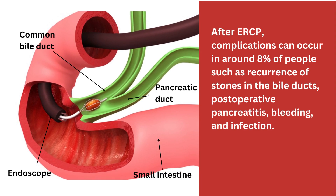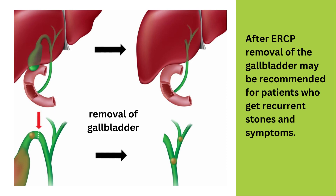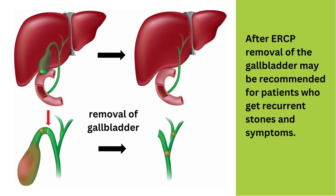After ERCP, complications can occur in around 8% of people — that's 8 in every 100 people who have an ERCP. Complications such as recurrence of stones in bile ducts, post-operative pancreatitis, bleeding and infection can occur. There are different reports on the recurrence rate of stones in the common bile duct after ERCP. Removal of the gallbladder may be recommended for patients who get recurrent stones and symptoms, though this can be avoided in patients with no symptoms.